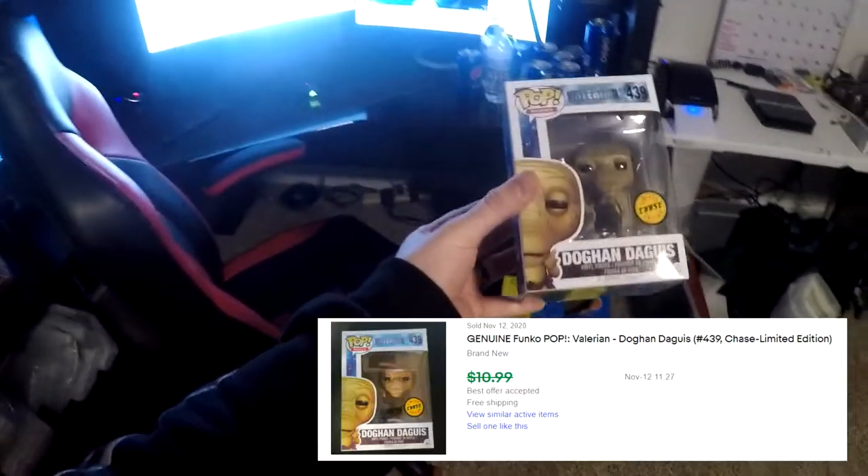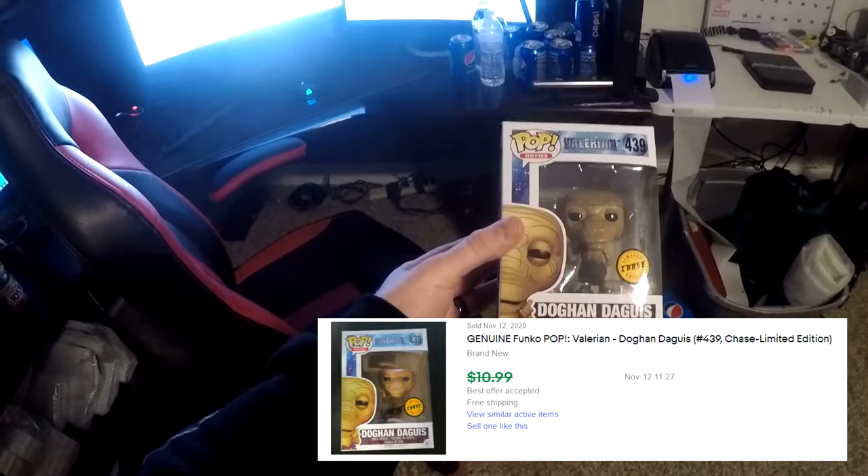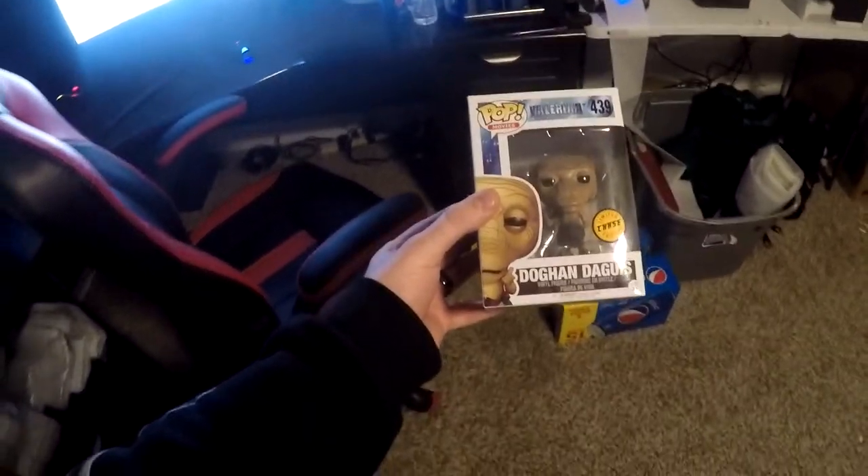Next thing going out is a limited edition Chase Funko Pop number 439 — I'm not sure how to pronounce the name, but this thing sold for $9.50 free shipping.